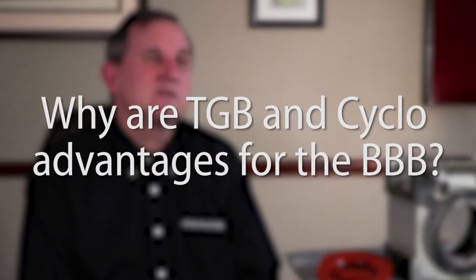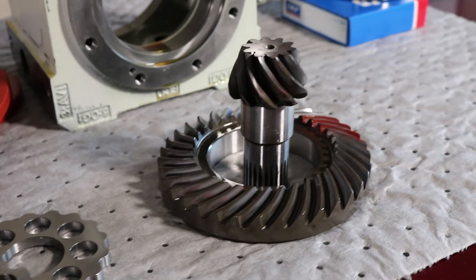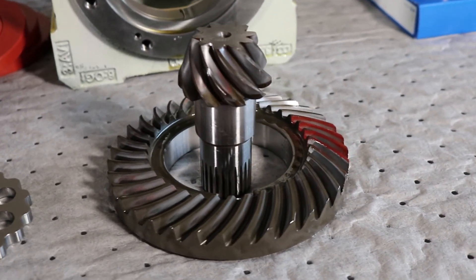Why are TGB and cyclo advantages for the BBB? The cyclo has unmatched capabilities of handling strength. If you combine that with our conservatively sized bevel gear set, this will take impacts and loads like nothing else in the marketplace. The TGB gives you the ability to have common spares for units that have different bore sizes, the ability to easily change units, and saves the customer the cost of having to put a keyway in the head shaft, because this is a keyless connection relying on friction to drive the system.